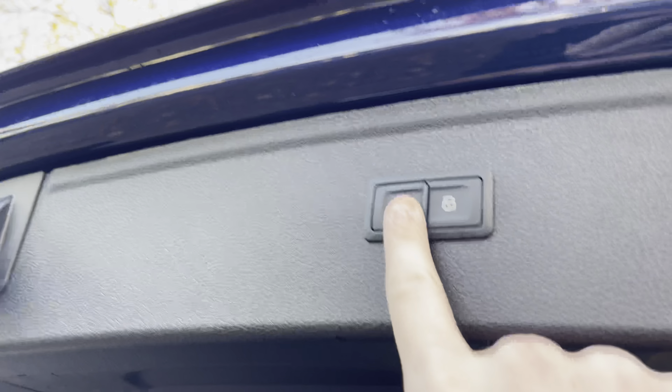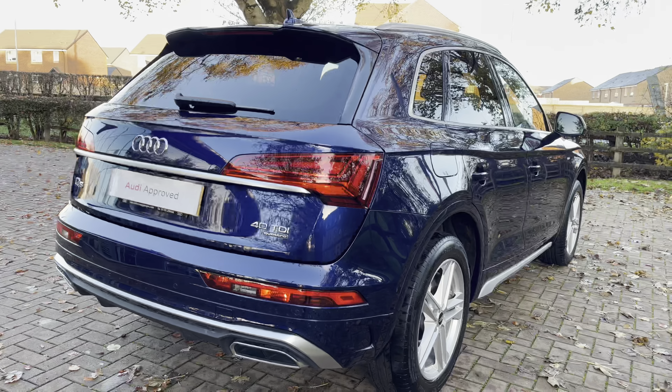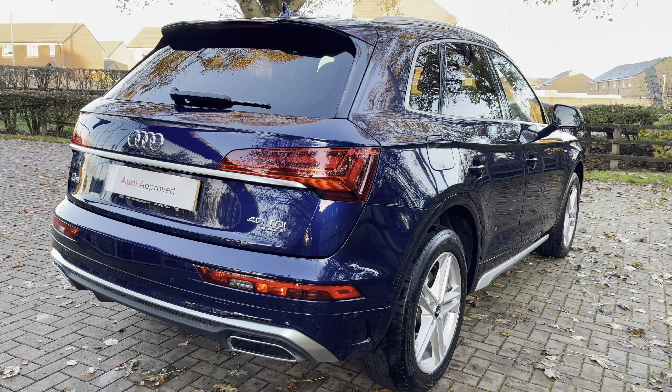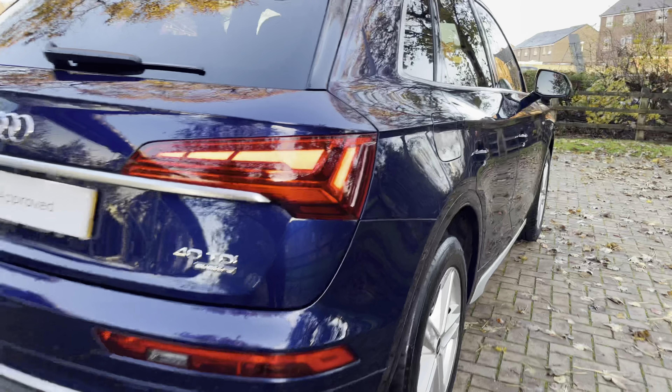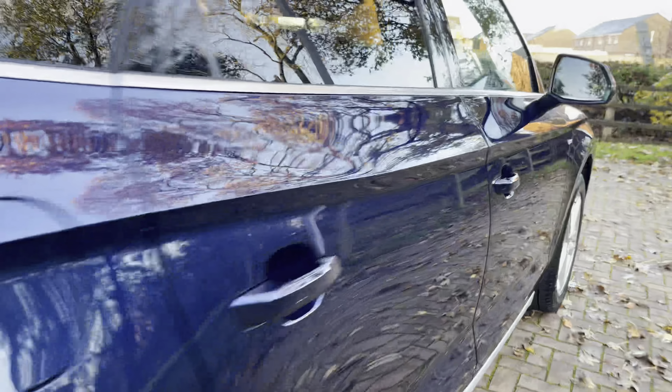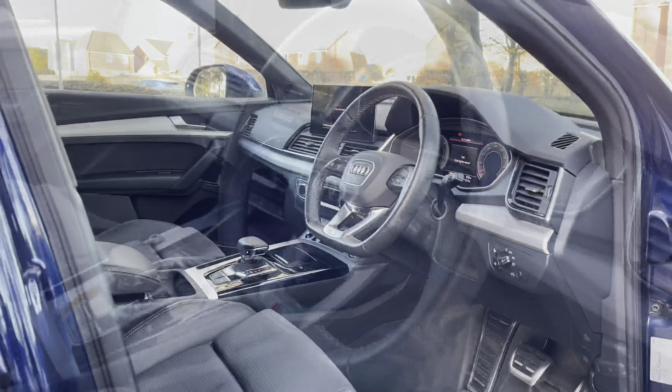This particular Q5 is the S-Line, which is a lovely specification and offers a large amount of nice options on the vehicle. This particular Q5 is finished in the Navara Blue Metallic, which is a very stylish colour.